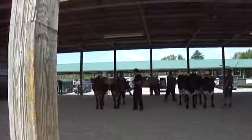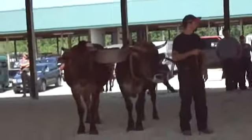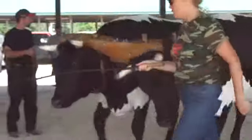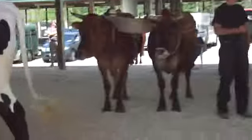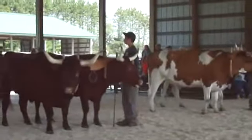Alright, some more judging going on right here. There we go, look at that. Nice teens — how you pair them all up together. Some nice ones there. There's two more there.